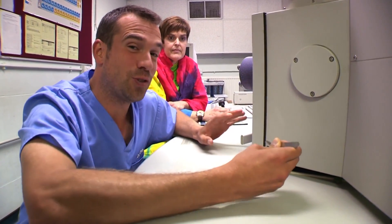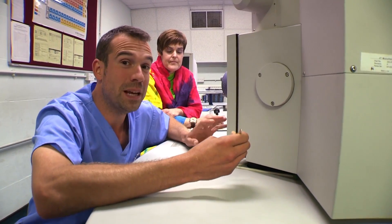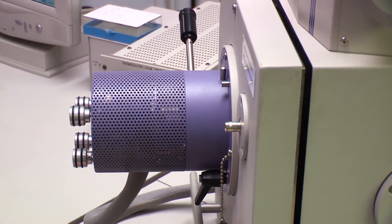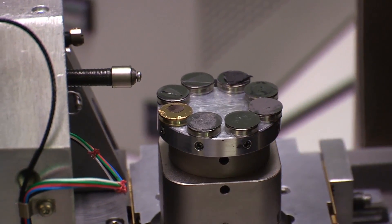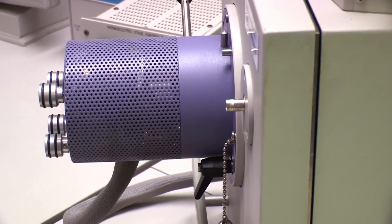This is a scanning electron microscope. It's one of the most powerful microscopes in the world, and to replace it would cost almost a million pounds. It's expensive because it can magnify up to two million times more than a normal microscope. Each of these metal tubes contains little samples of lung tissue, and you're about to see them close up on this awesome bit of kit.